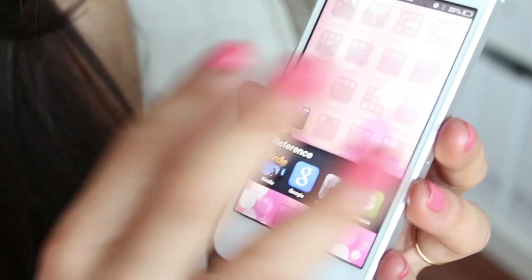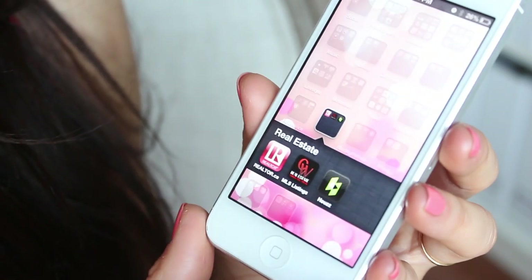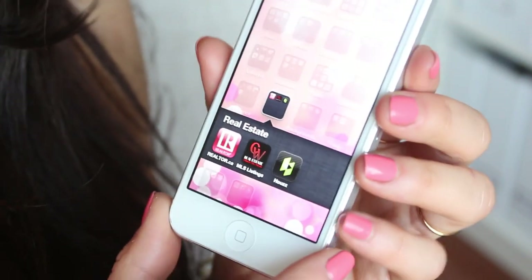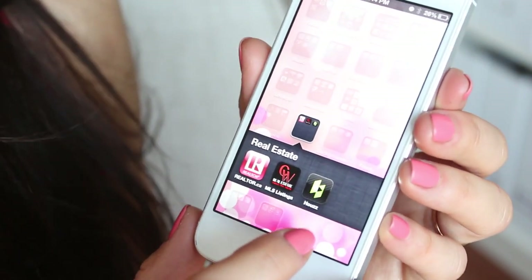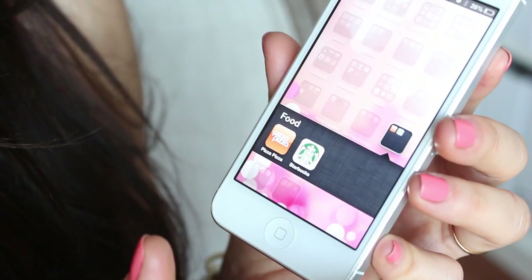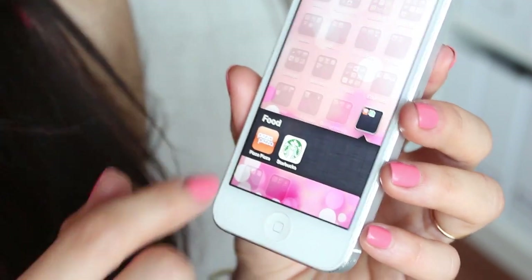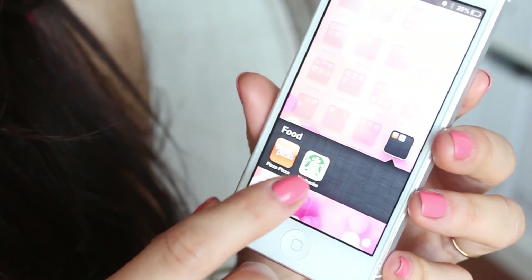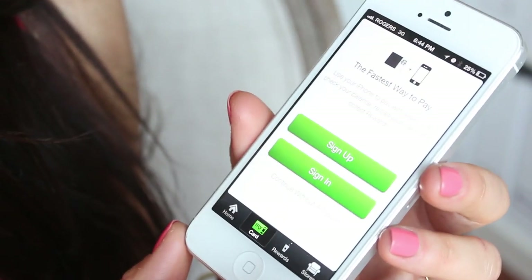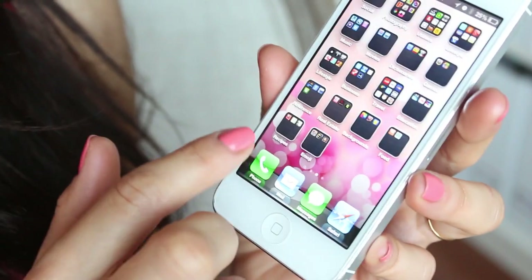Next are some real estate apps — Realtor.ca, MLS listings, and Houzz, which is a really cool app for interior design and decorating inspiration and ideas. Next to that are some backgrounds: Wallpaper HD Backgrounds and Eye Wallpapers. Then the Food folder: Pizza Pizza, which I've used to order pizza once or twice, and Starbucks, which is cool because you can actually pay with it — they scan your phone right there.